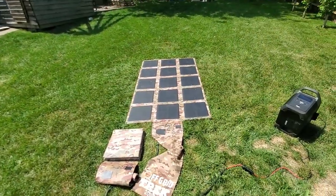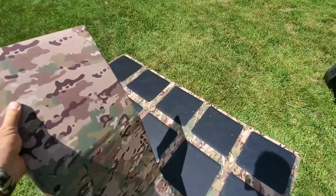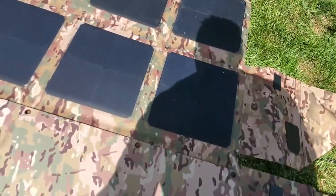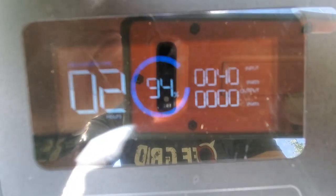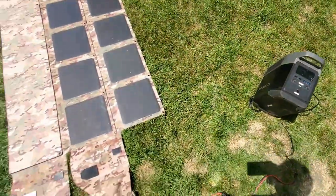What we're going to do is cover our solar blanket two-thirds, just to show you how well it still charges. I'm laying out one of our other 200-watt solar blankets to cover it. And yeah, we still have just over 40 watts going in — 44 watts — which is really impressive.